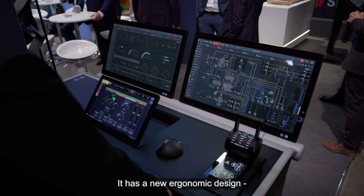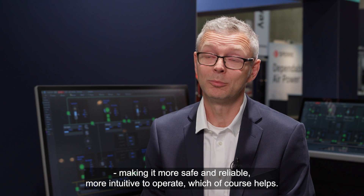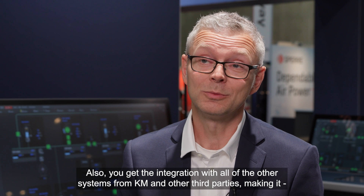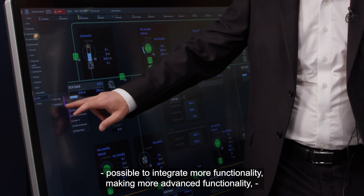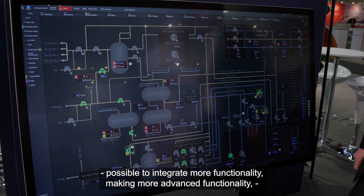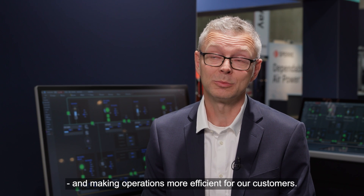K-Chief drives efficiency. It has a new ergonomic design, making it more safe and reliable, more intuitive to operate. You also get integration with all of the other systems from Kongsberg Maritime and other third parties, making it possible to integrate more functionality and making operations more efficient for our customers.